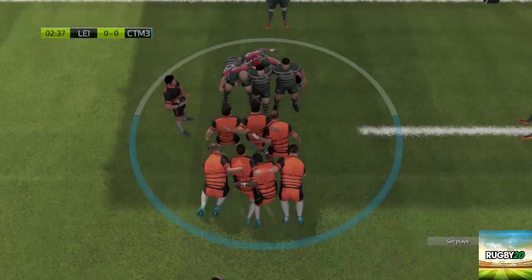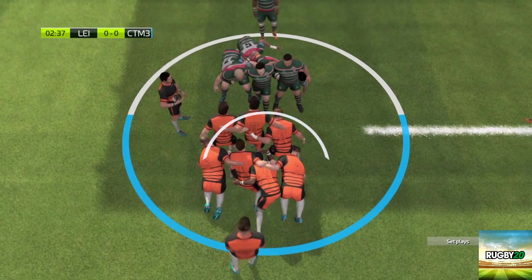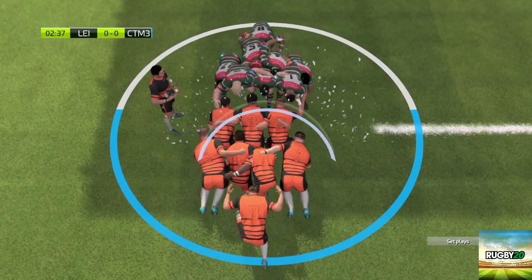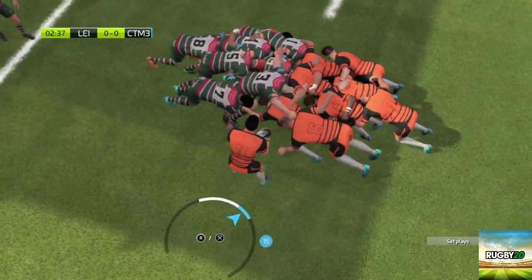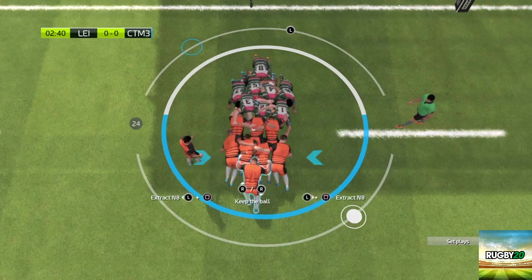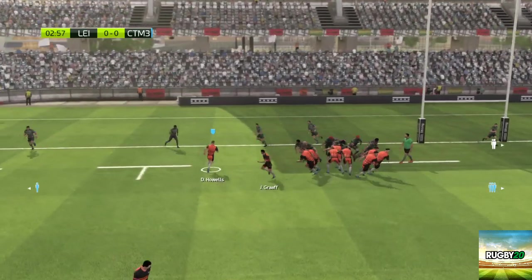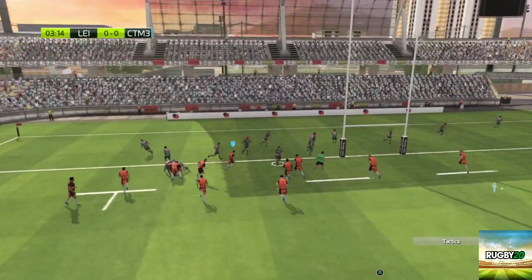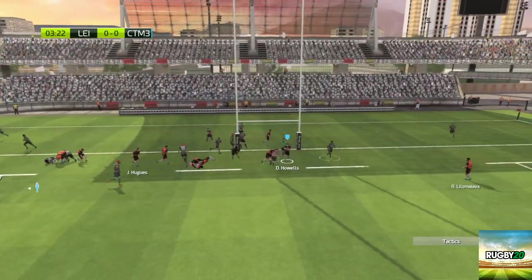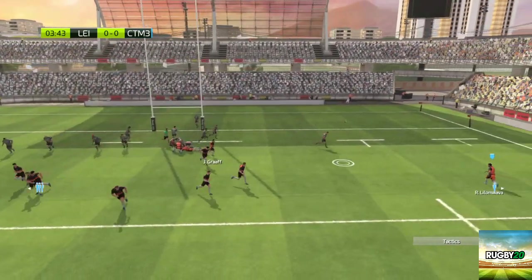First scrum of the match — they've won a scrum five metres out. What an opportunity this is. The number nine puts the ball up. Break pass. Gats opening up wide. Wonderful technique in that offload.